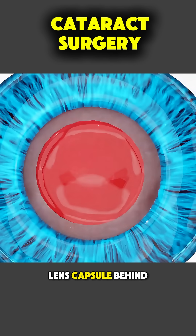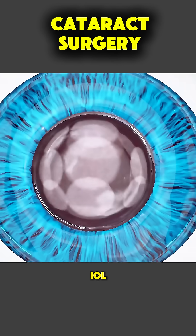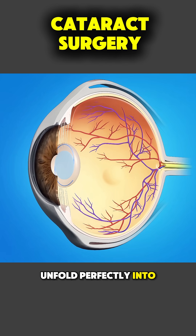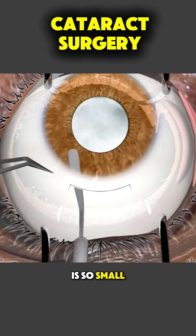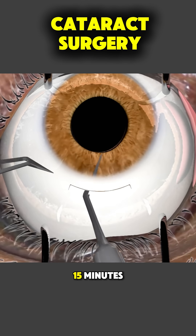Leaving the natural lens capsule behind, a clear artificial lens called an intraocular lens, or IOL, is folded, inserted through the same tiny opening, and allowed to unfold perfectly into place inside the eye. Because the incision is so small, it usually seals on its own without stitches, and the entire procedure often takes just 10 to 15 minutes.